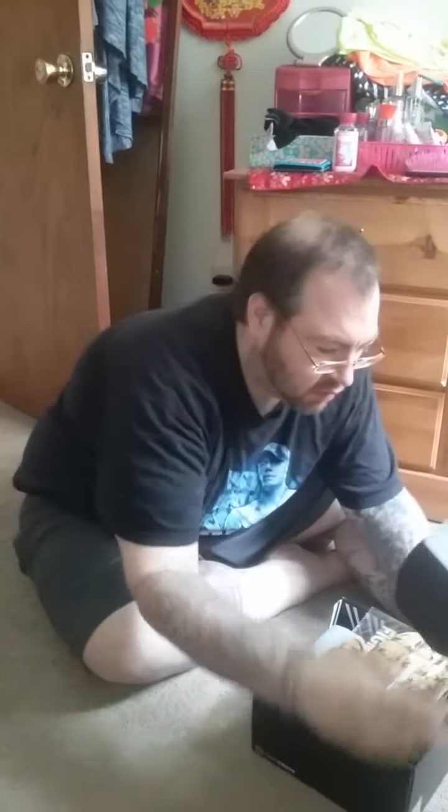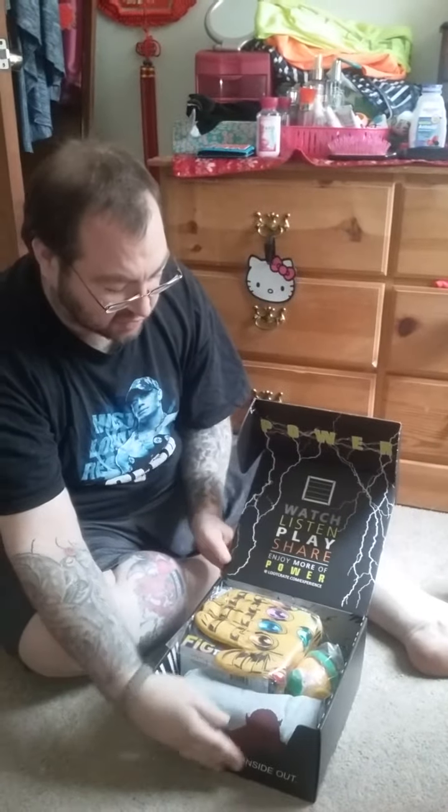Hey everybody, I just got my Loot Crate box and this month is 'Power.' We're gonna see what is inside. This is May of 2016. Here we go — opening it up. It says: watch, listen, play, share, enjoy.